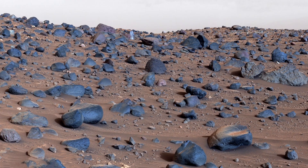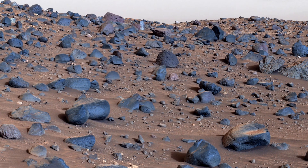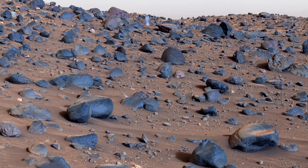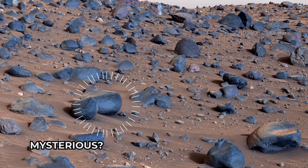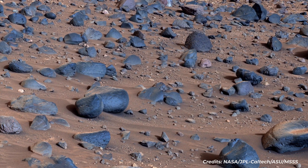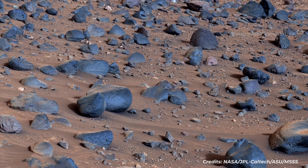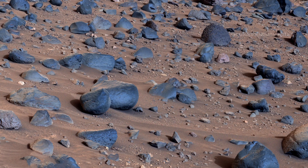In this enhanced color version of the mosaic, the color bands of the image have been processed to improve visual contrast and accentuate color differences. The images were acquired by NASA's Perseverance Mars rover on May 27, 2024, the 1,162nd Martian day, or SOL, of the mission.